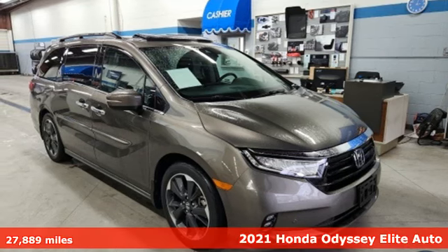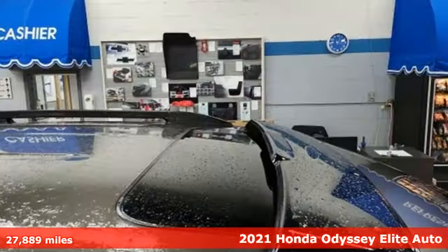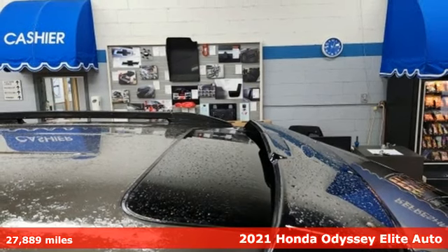It's a 2021 Honda Odyssey. From hood to hatch, it offers all the comforts and conveniences you want.